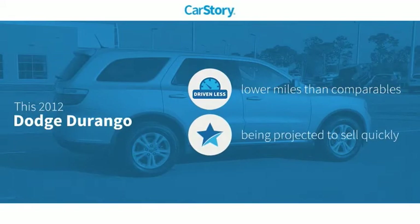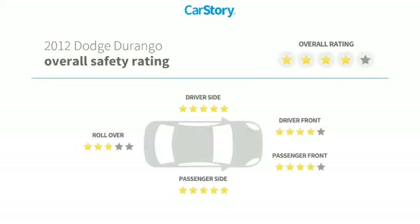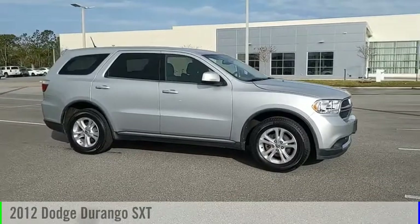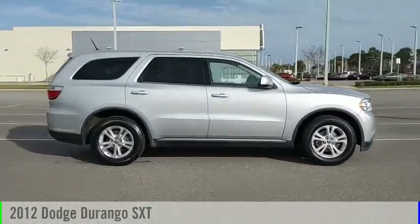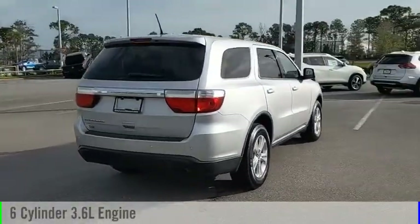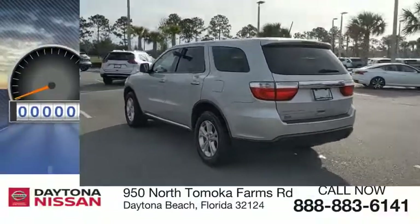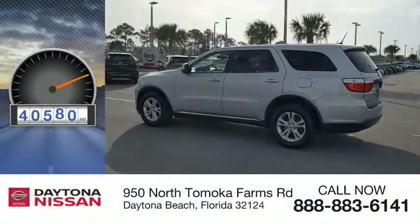Car Story research indicates this vehicle as having lower miles with less wear and tear, and has been listed as an IIHS Top Safety Pick with these ratings. Come test drive the 2012 Durango. This vehicle is powered by an all-wheel drive, six-cylinder, 3.6-liter engine and comes with an automatic transmission. This vehicle has less than 45,000 miles.